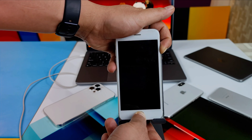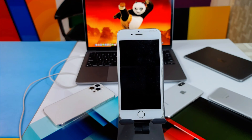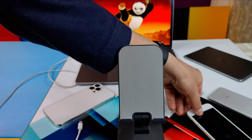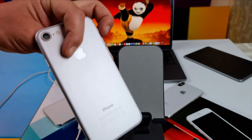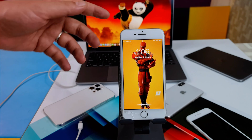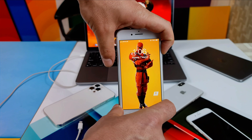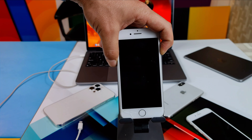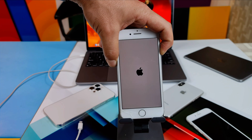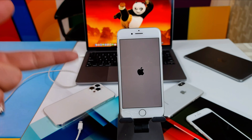Try this method yourself — if it works, great; if it doesn't, skip to the next method. For iPhone 7 or iPhone 8, the key combination is different: press and hold the power button and volume down button. Keep pressing both buttons; your device will turn off and when the Apple logo appears, let go of both buttons. After that, your iPhone should be fixed.